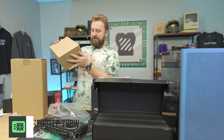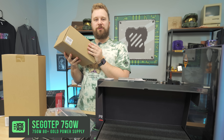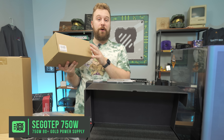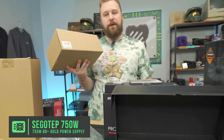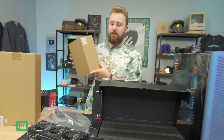To power this build we have a Seasonic 750-watt 80 Plus Gold power supply. This has been our go-to value PSU for higher-end builds — 750 watts, comes with the ATX 3.0 connector if you upgrade to a card that uses it, and 80 Plus Gold rated. We use them a lot; they're very reliable and very good price for these gaming PC builds.